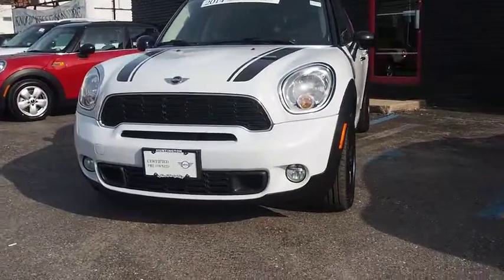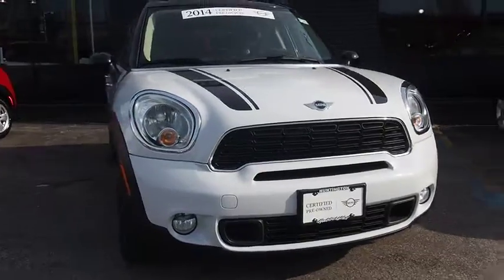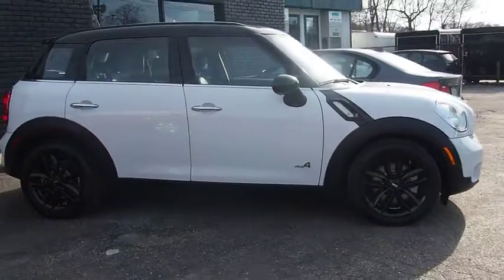The 2014 Mini Cooper. Agile handling and quick, precise steering make the Mini Cooper lots of fun to drive. The cabin is roomy with plenty of front leg room. This vehicle has less than 30,000 miles.